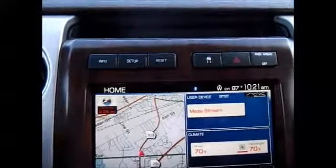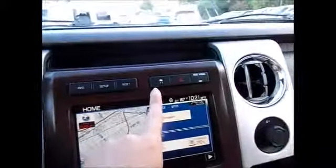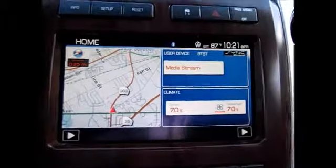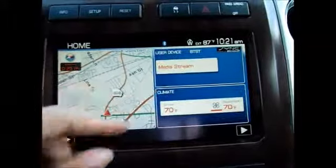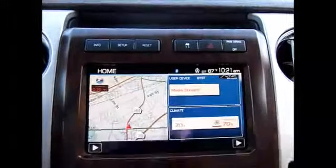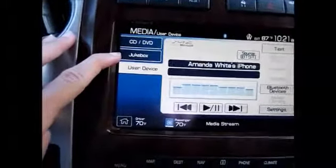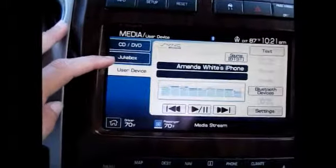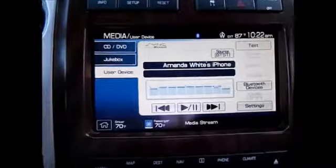Up here you have the different menu controls for distance until empty and everything else you need to know about your truck in this display. Traction control. And the gorgeous navigation with touch screen. Right now I have Bluetooth audio streaming from my phone. We also have the jukebox, where you can put in a CD and it will record the CD onto its hard drive, making it so you no longer have to have your CD in there to listen to your music.